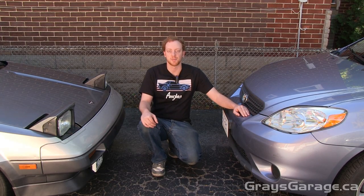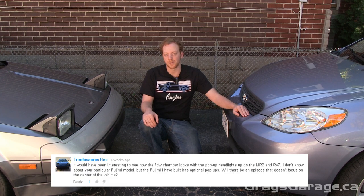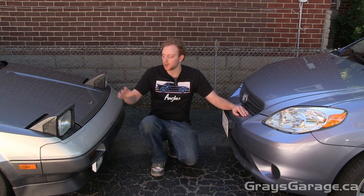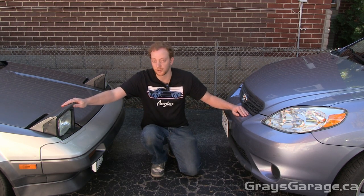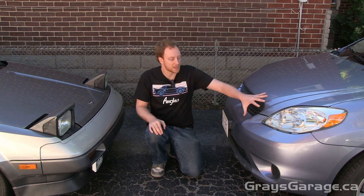Hello everyone, welcome to the second episode of Automotive Aerodynamics with Gray. Today we're going to be talking about pop-up headlights. This is an idea I got from one of the YouTube comments in my first episode, and I thought it'd be really cool to look at the differences in flow features between the older style pop-up headlight, also known as a hidden headlamp, and the newer style integrated aerodynamic headlamp.